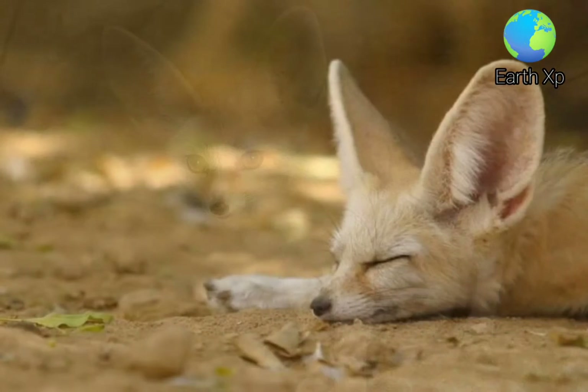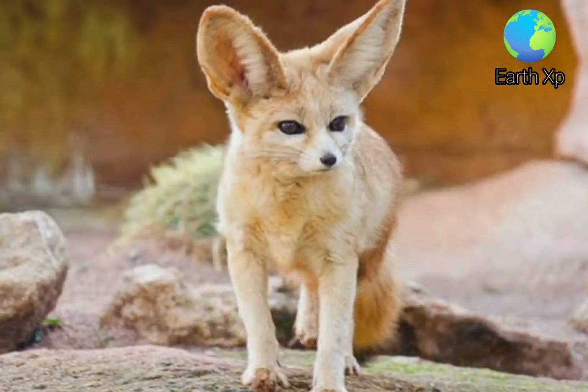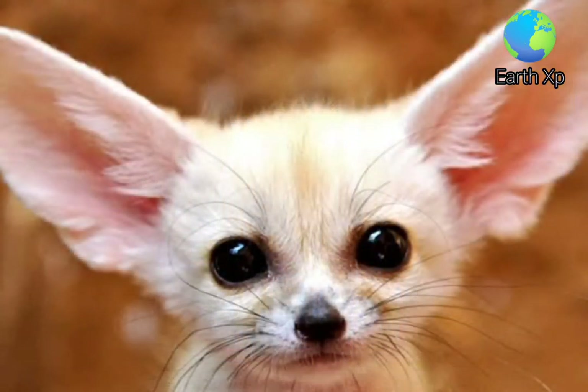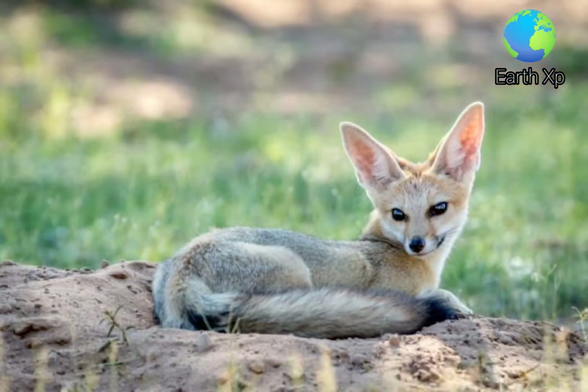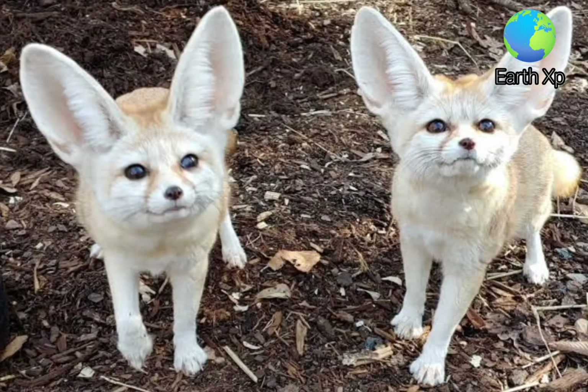The Fennec Fox is distributed throughout the Sahara, from Morocco and Mauritania to northern Sudan, through Egypt, the Sinai Peninsula, and the Arava and Negev deserts in southern Israel. It inhabits small sand dunes and vast treeless sand areas with sparse vegetation such as grasses, sedges, and small shrubs. The Fennec Fox digs its den in sand, either in open areas or places sheltered by plants with stable sand dunes.